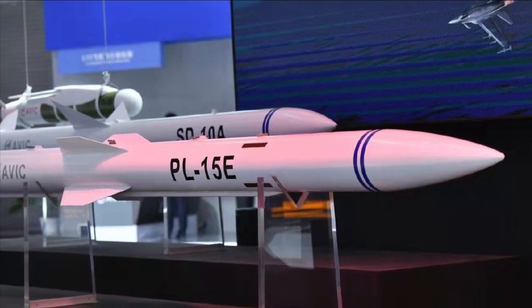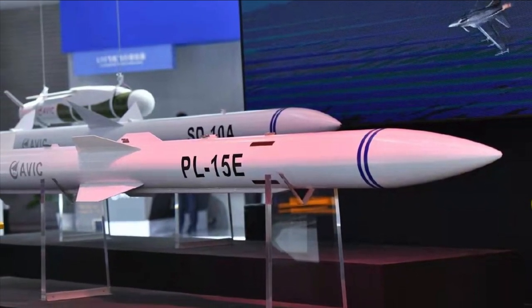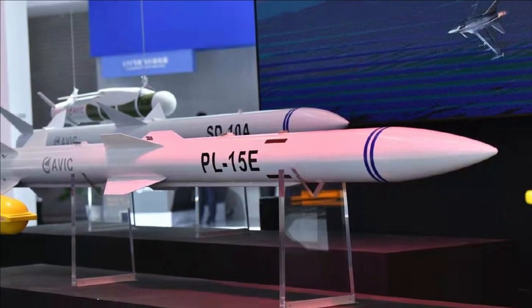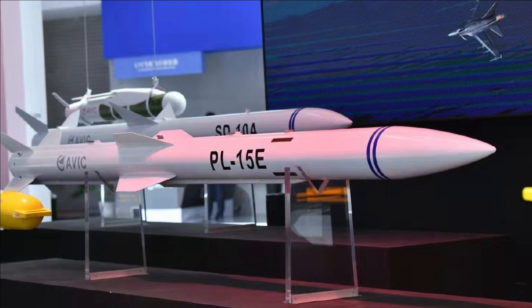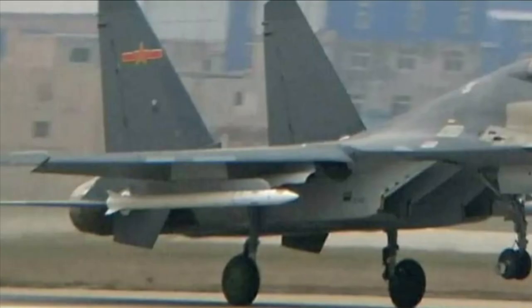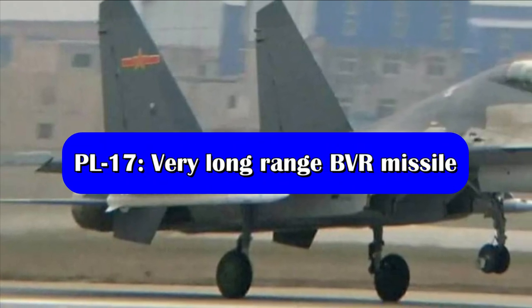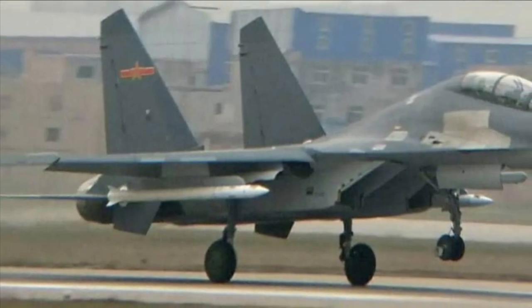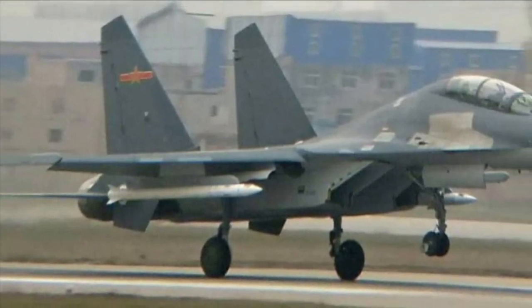In 2021, during the Zhuhai Air Show, China unveiled an export variant of the PL-15 named the PL-15E, with a maximum range of 145 kilometers. China continues to further develop medium to long-range missiles, including ramjet sustainer designs as well as very long-range air-to-air missiles.